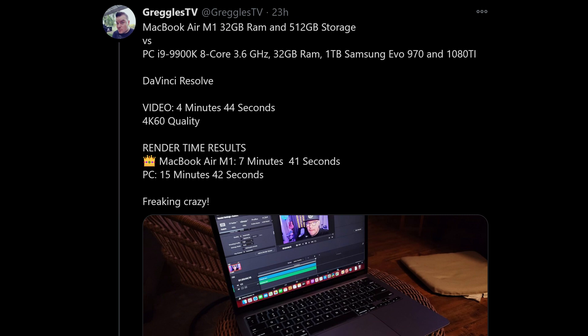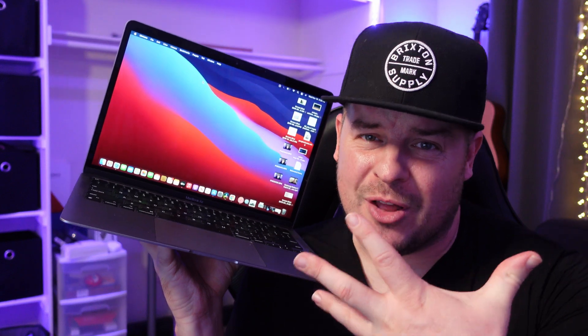As you can see from my tweet right here, the video was 4 minutes 44 seconds — a 4K 60fps video. The MacBook Air M1 rendered it in 7 minutes 41 seconds; the PC took 15 minutes 42 seconds — basically double the time. This is crazy because in the past the MacBook Air has been one of their lowest-performing MacBooks. This is a game-changer, and for the price it's less expensive, potentially more powerful, with much better battery life. I'm very happy with it as a video editing machine.